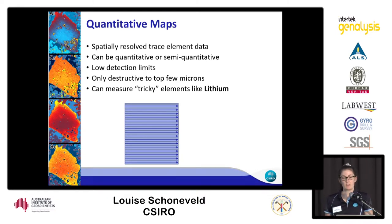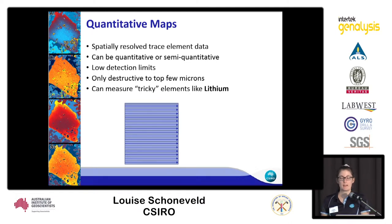It can be very useful for measuring tricky elements like lithium. I helped Monica Lagrasse with her case study at the Green Bushes deposit, where we were looking at iron pisoliths. We mapped a whole bunch of these pisoliths to figure out where the lithium was — we knew lithium was in them somewhere but didn't know where. Doing these lithium maps, we could see that the lithium is actually contained within the cement of the pisoliths rather than within the cores. That study will likely be presented at the Australian Exploration Geosciences Conference in Perth in September.